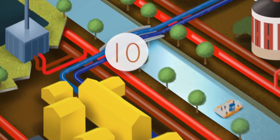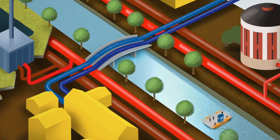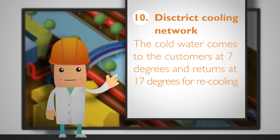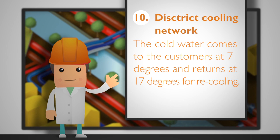The cold water running in the district cooling network comes to the customer at 7 degrees and returns at 17 degrees for recooling. The network currently covers the Turku City Center, Itaharjo and Skansi areas.